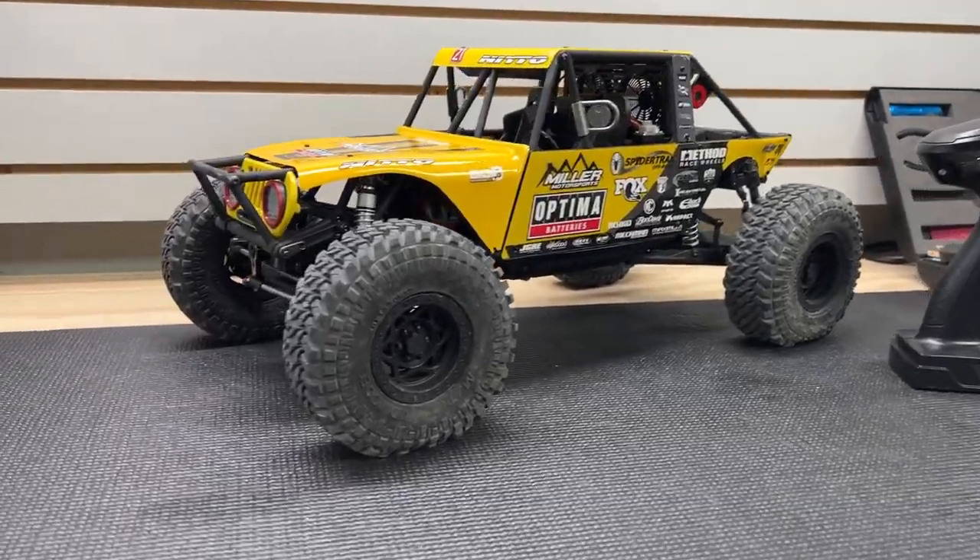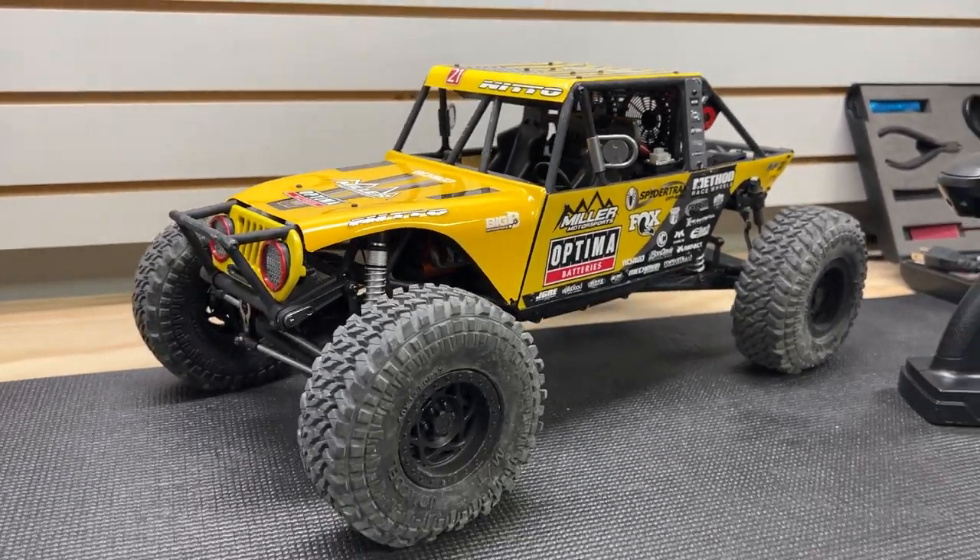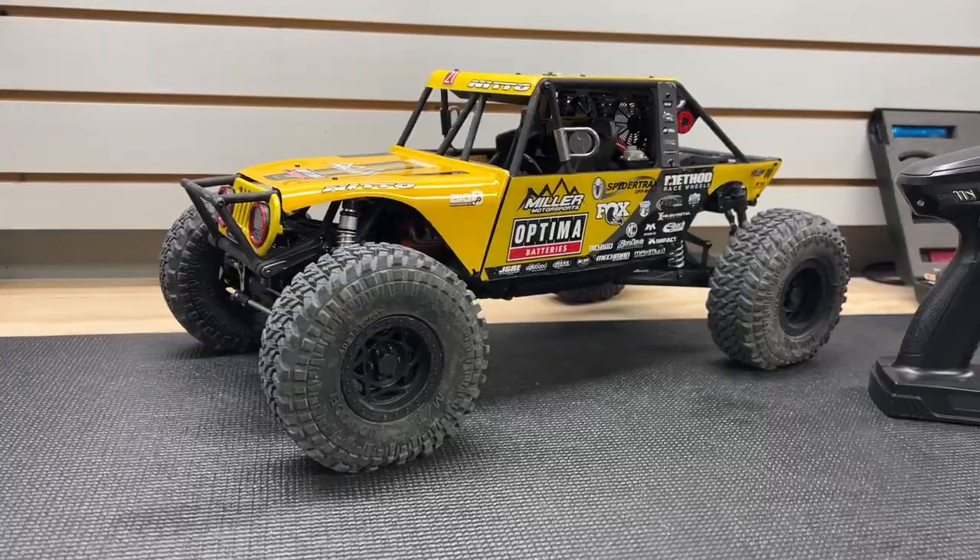Now onto the RC stuff. Last week was definitely a cool week for a new release. As I kind of hinted in the last Monday vlog, the RC four-wheel drive rock racer was announced and this thing got a lot of buzz around it. It was a lot of fun to drive — I really enjoyed it — although they didn't put a lot of oil in the shocks. It looked kind of realistic, I'll give it that, but it could definitely use some heavier oil.